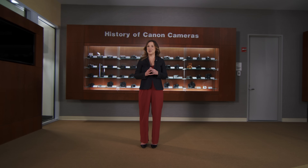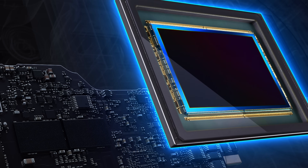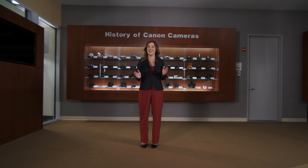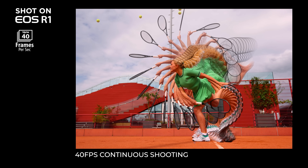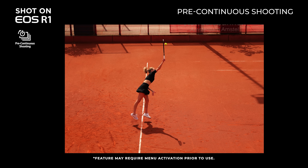This makes the EOS R1 suitable for a wide range of uses for both still photography and cinematography. At the heart of the EOS R1 is our newly developed 24.2 megapixel full-frame back-illuminated stacked CMOS sensor, which provides low-light sensitivity of up to 102,400 ISO. With this new high-speed sensor, you're now able to capture up to 40 14-bit RAW photos per second, helping you capture all the action. A new feature we are proud to announce is the capability to pre-record up to 20 shots before you actually click the shutter button, capturing half a second before you fully press the shutter button.